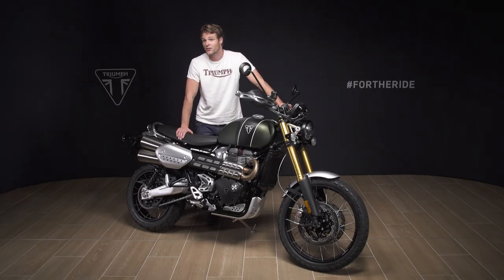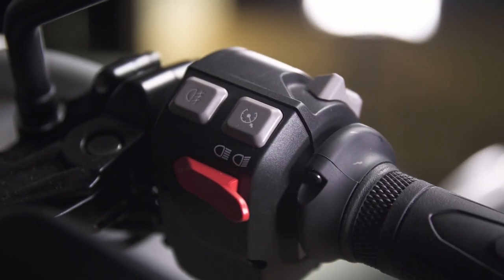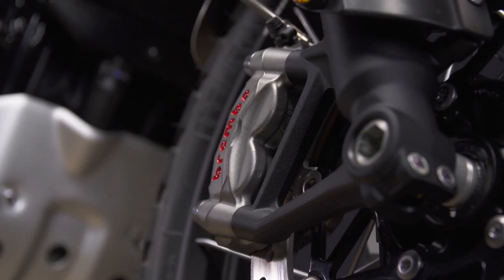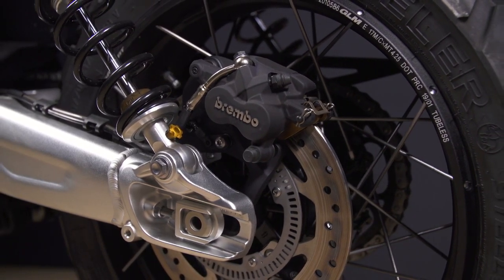Cruise control comes as standard, further enhancing the Scrambler 1200 XE's long distance credentials. Electronically controlled, it is set via a button on the handlebar — really simple to use: one press for on, one press to set the speed and one press to cancel. Up front, we have Brembo M50 radial mono block calipers with twin 320 millimetre floating discs, and on the rear is a single disc with a two-piston Brembo caliper for excellent stopping power, along with the highest specification optimized cornering ABS and traction control as standard.